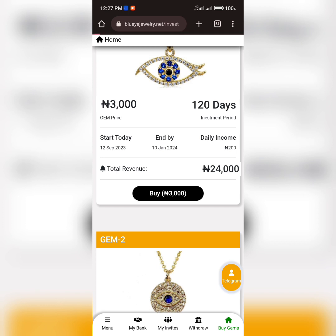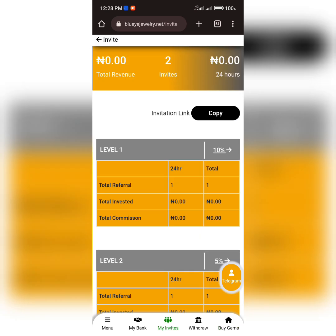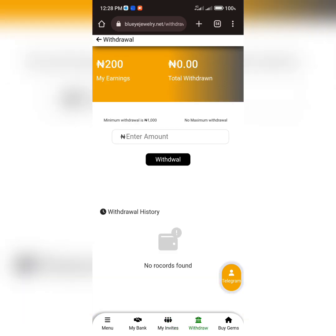Apart from that, you can also use the invitation or referral process, where you invite friends to be part of this program to earn income. Your friend must purchase any of the plans for you to earn the referral commission. You just need to come to the 'My Invites' section, copy your referral link, and send it to your friends. If they sign up on the platform, you'll be given a commission.